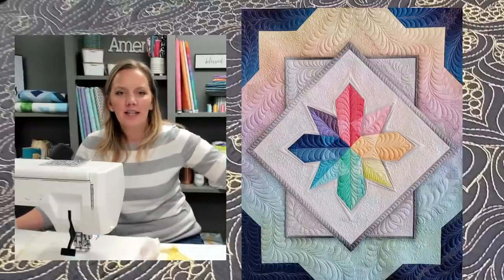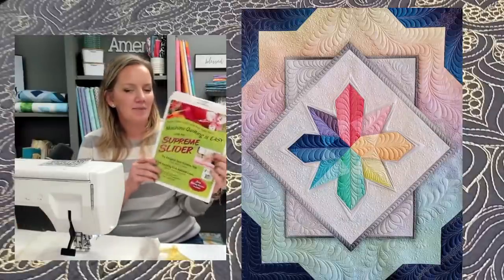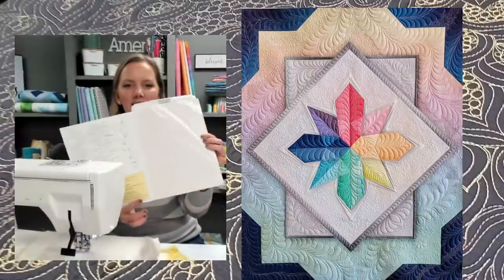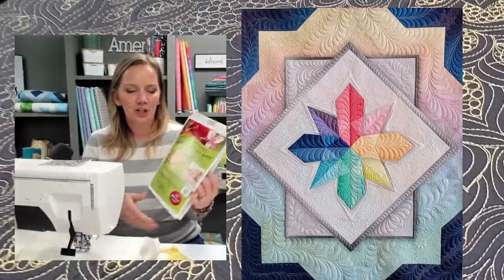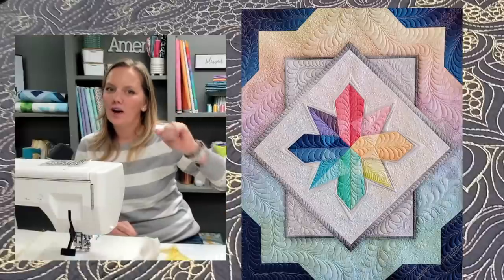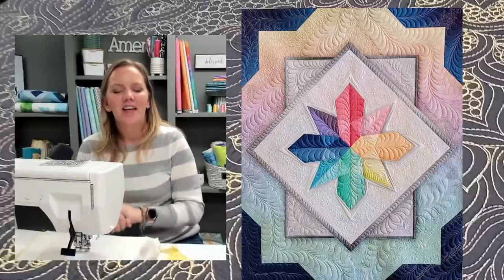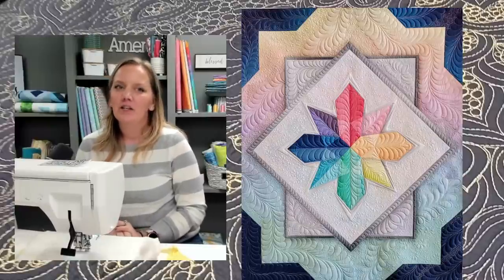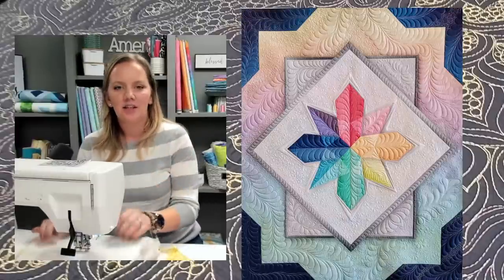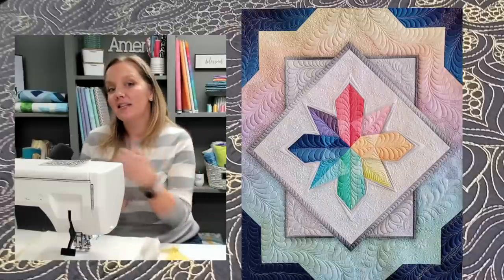Before we get to the quilting, let's talk about today's live chat special. The Supreme Slider is something I use all the time — it's a smooth, slick surface that lets you move your quilting around a little bit better. I have one on my machine right now. We have that 20% off for this week only while supplies last. Use promo code SLIDER — S-L-I-D-E-R. If you're watching this later, it's only good for this week while supplies last. It gives you a little bit less friction when machine quilting.